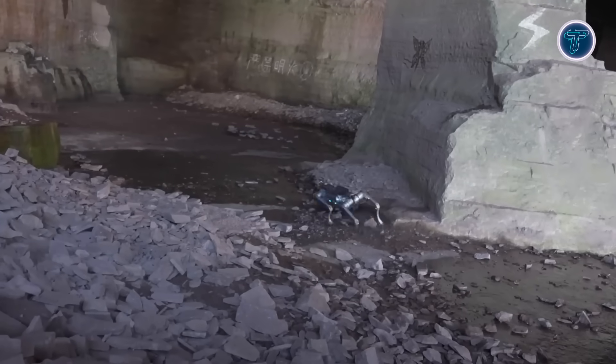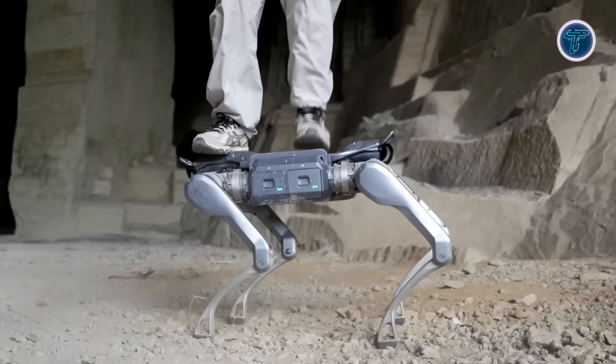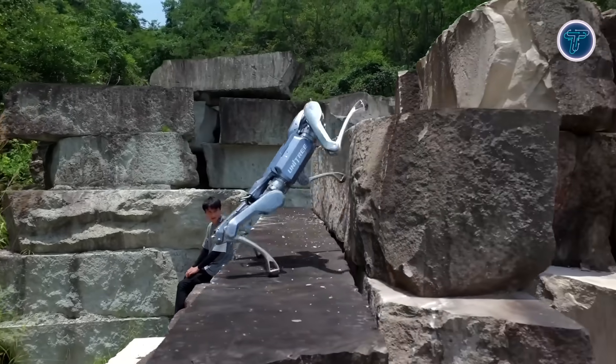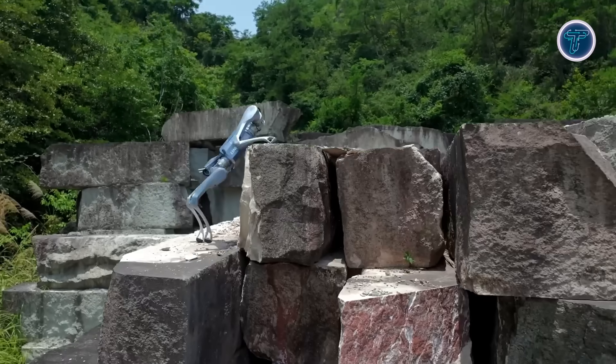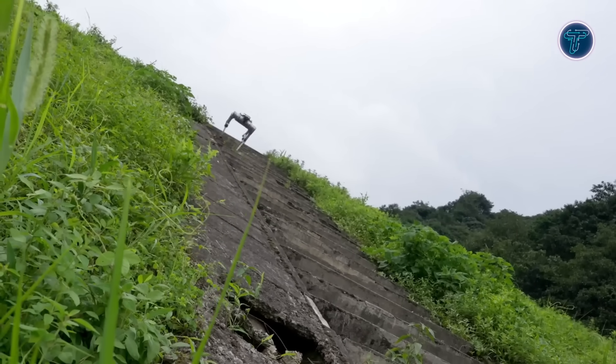Equipped with a hot-swappable dual battery system, it ensures uninterrupted operation, vital for logistics, inspections, and rescue missions. Built from lightweight aluminum alloy and rated IP67, it withstands extreme temperatures from minus 20 degrees Celsius up to plus 55 degrees Celsius.